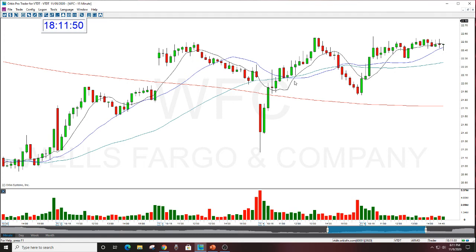It's an advanced entries class. You don't have to have done the golden gap course to take it. I do think it helps, because you have to be looking at the right stocks to go long or short to take the entries in.